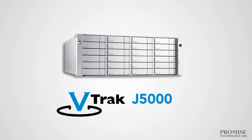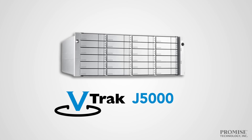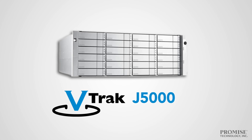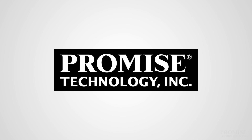So if you're looking for an affordable high-performance SaaS solution with advanced enterprise-level reliability and low operating costs, the J5000 series is for you. The J5000 series, only from Promise Technology, leaders in storage solutions.